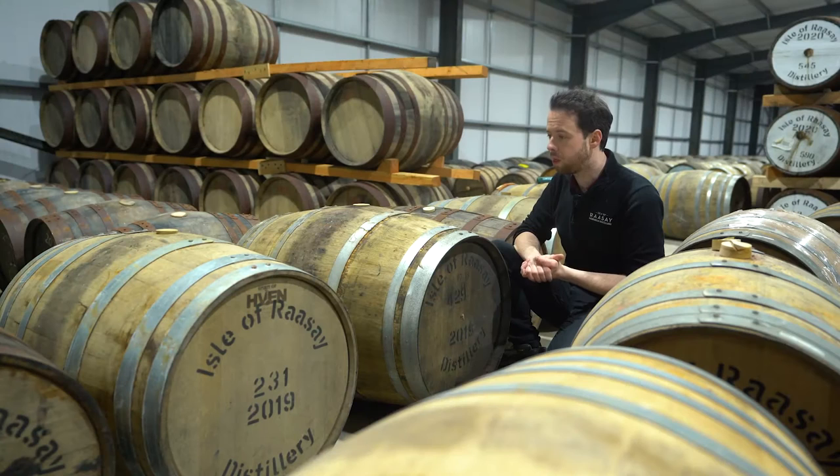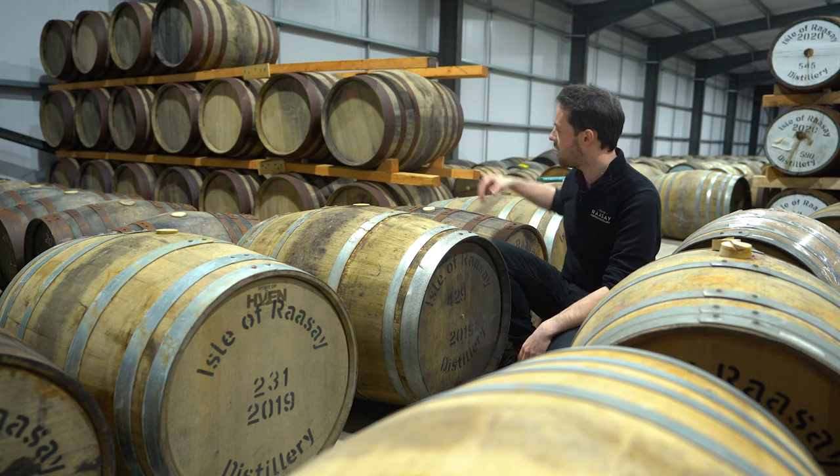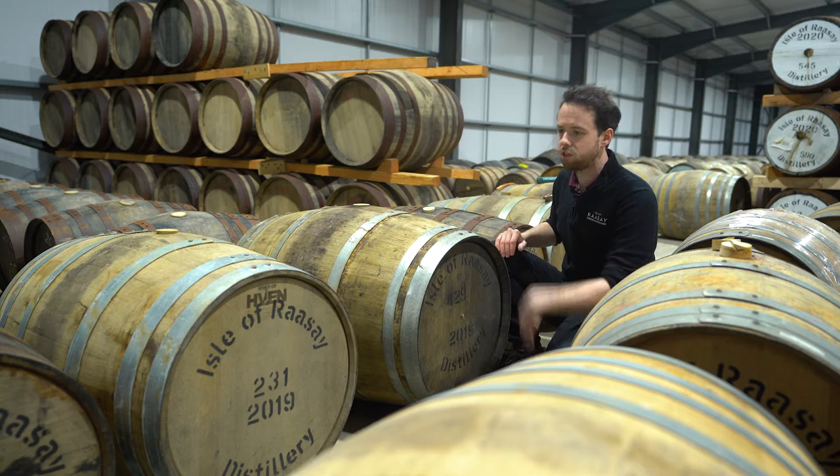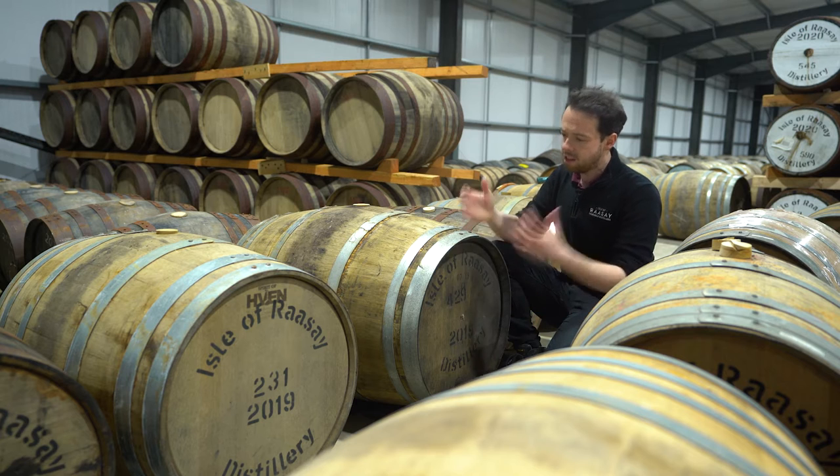When you come into our distillery, one of the things you'll probably notice is the wide variety of casks. Just right here, you can see we've got sherry casks, smaller sherry casks, we've got ex-rye casks, fresh casks, wine casks. What does all that mean? Well, in Scotland, we can only mature in oak casks — so all casks have to be oak.